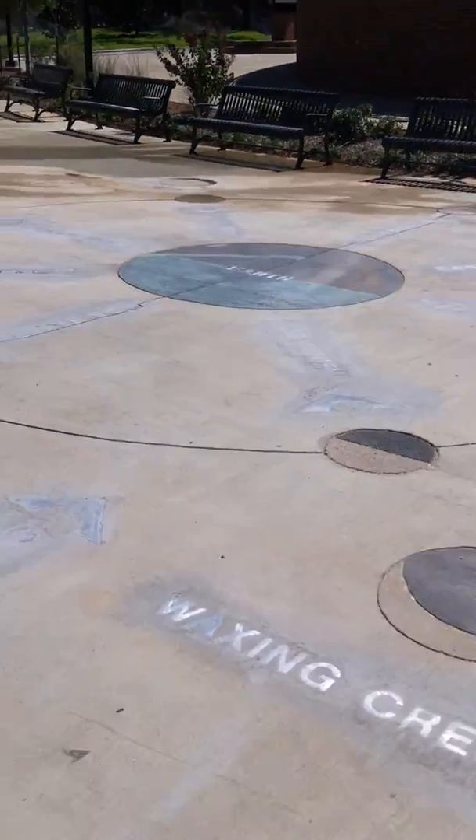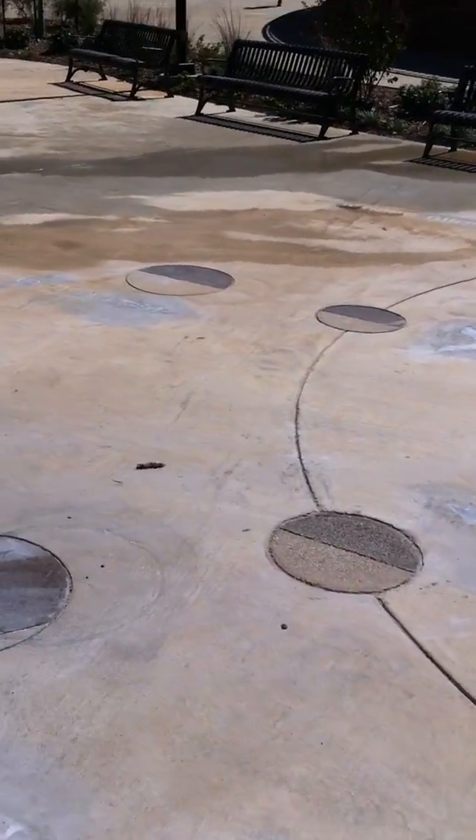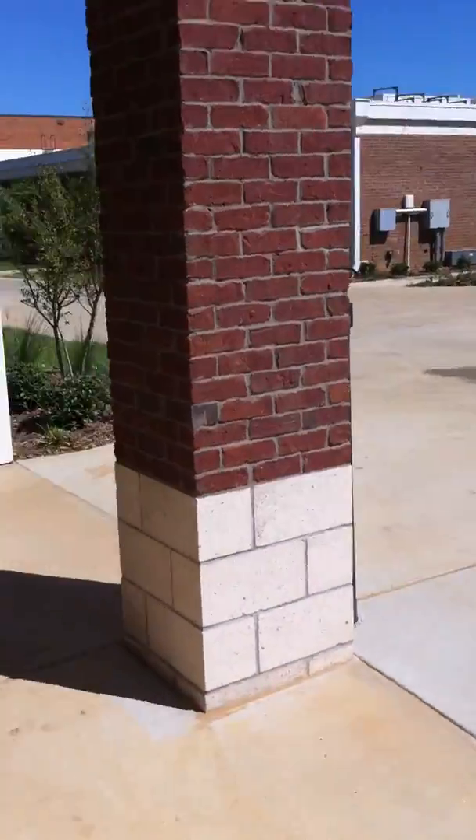Out here to our right, we have the moon phases etched in the concrete. Very interesting. You can see what the moon looks like from the Earth, as well as its position around the Earth.